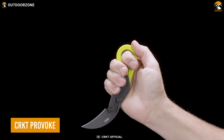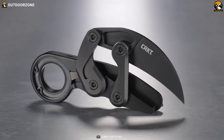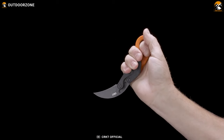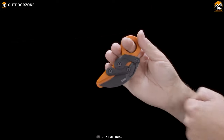The CRKT Provoke Knife is a modern twist on an ancient design. Inspired by the traditional karambit knives, the Provoke features a futuristic secret that sets it apart from other knives. Its compact and durable design make it an ideal everyday carry gadget for anyone looking for a reliable and convenient knife on the go.